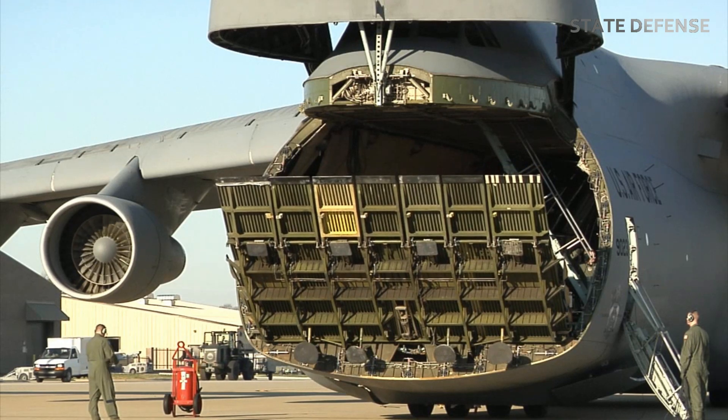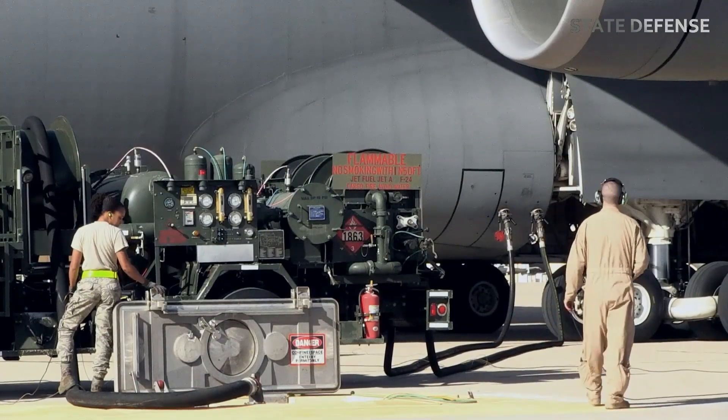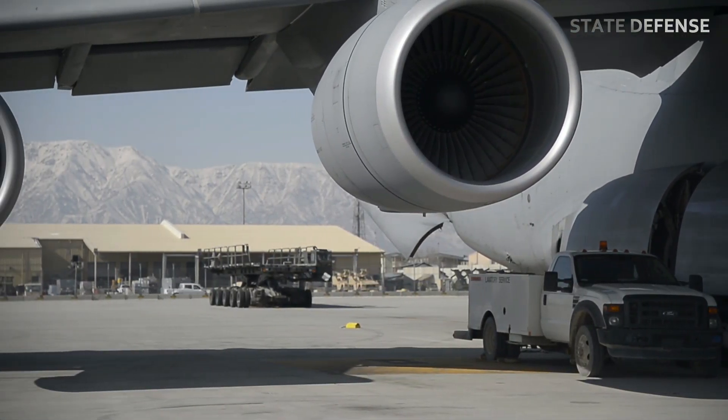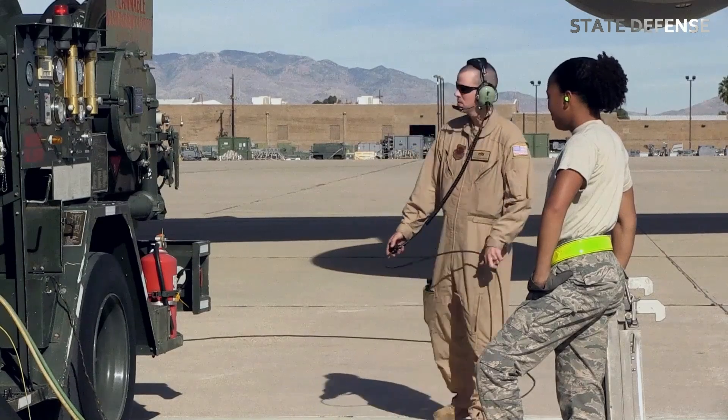Currently, 52 units of the C5B/C/M are operated by the Air Force, stationed at bases including Dover AFB in Delaware, Travis AFB in California, Lackland AFB in Texas, and Westover Air Reserve Base in Massachusetts.